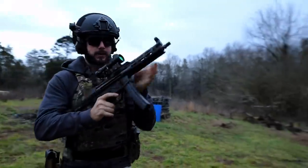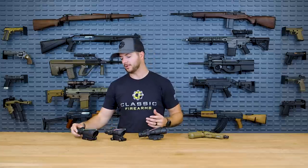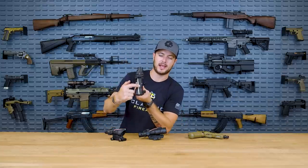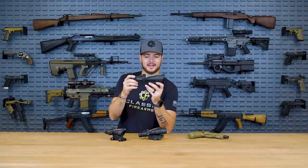The ACOG has been around for decades and is the most battle-proven optic in the world. It is used by several countries throughout the world, and they don't offer it just in the four power for 5.56 — they also offer it in a three-and-a-half power for .308. This one has a green fiber optic and green illumination, and features the horseshoe ACSS reticle, which is a fantastic reticle.